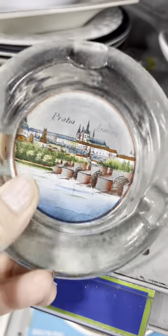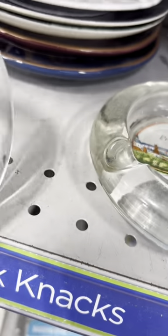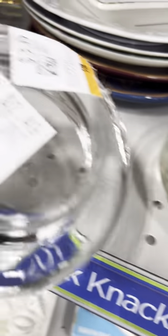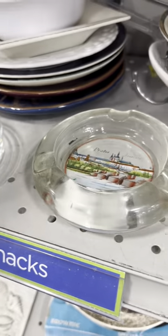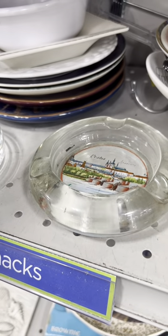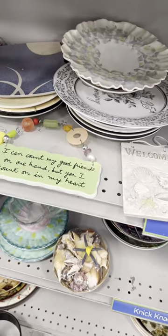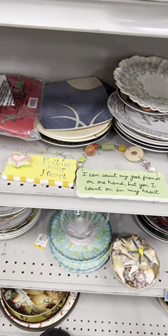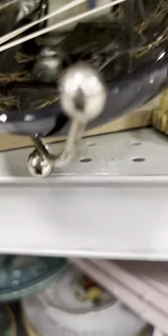One of my favorite pickers on YouTube has me hooked on ashtrays — you might know who he is, he picks in Virginia. Those weren't very special; I just wanted to see what they said on them. One was obviously blank or clear. I do tend to find a lot in the first few aisles at this particular shop.